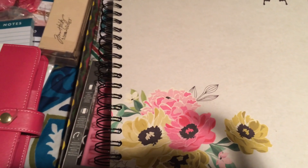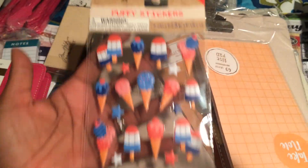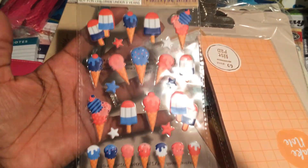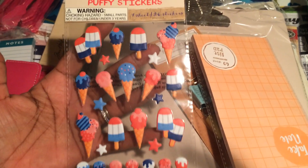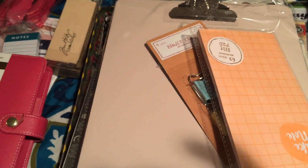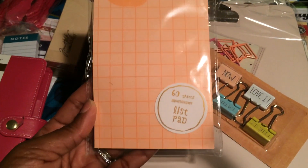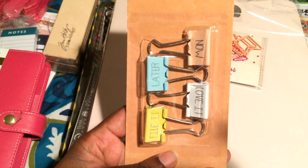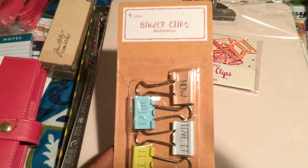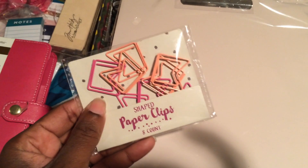From Target, I picked up a few things out of the dollar spot section, including these stickers — so cute for the 4th of July or any time. These are bomb pops, my favorite popsicles of all time. I also picked up this list pad that just says 'Take Note.' I picked up these binder clips, which are labeled as such, for a dollar. I also picked up these banner clips in pink and peach — really pretty.